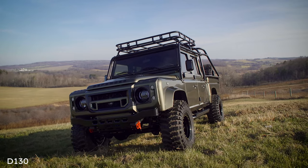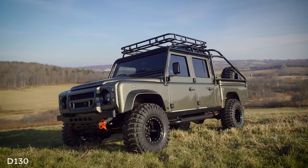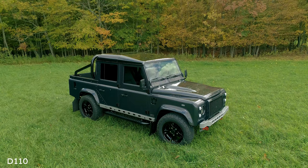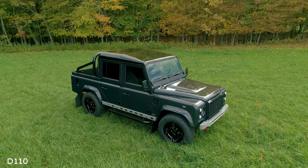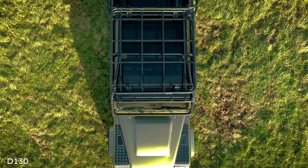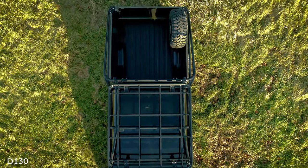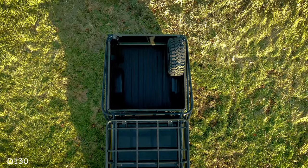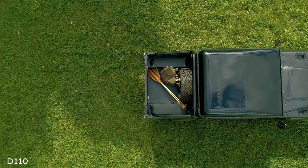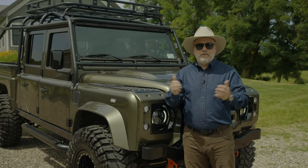Let's get into Enzo, the D-130. A D-130 is often confused with the D-110 double cab — both are pickup trucks. Here's how to distinguish them: the D-130 is 20 inches longer, and the bed on a D-130 is a separate bed. On a D-110, it's all part of the body. A D-110 double cab is essentially a D-110 station wagon — the five-door — but with only a double cab.